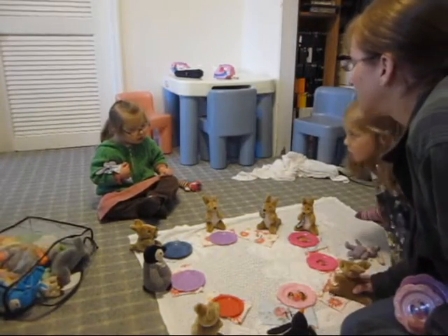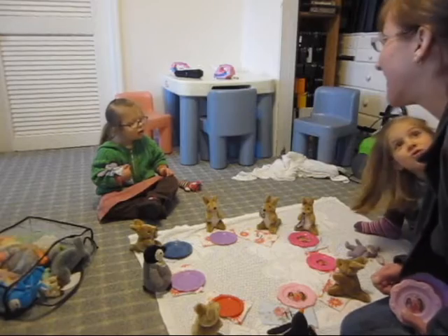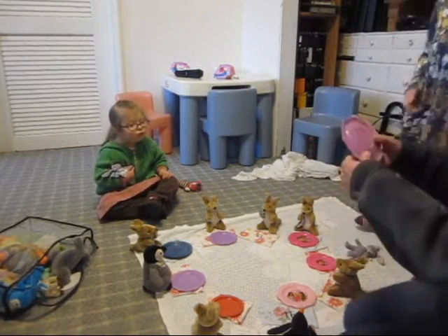Do you want to play DuckDuckGoose? DuckDuckGoose! And then we can play DuckDuckGoose! Yeah, you want to play DuckDuckGoose? Stand up! No? Can I get some glasses?